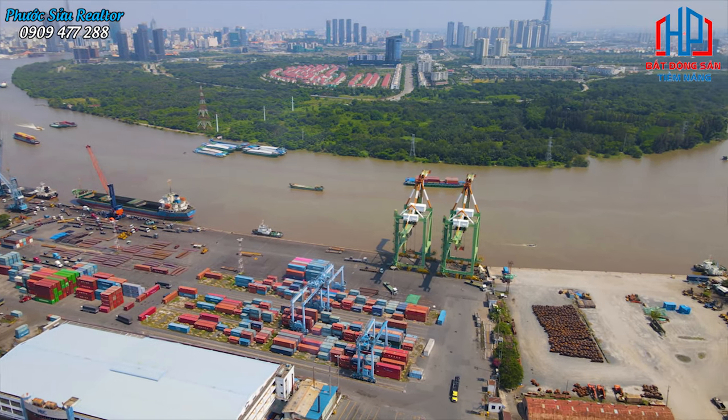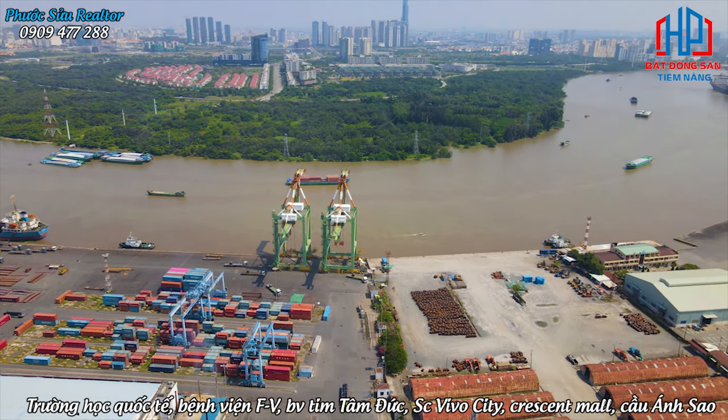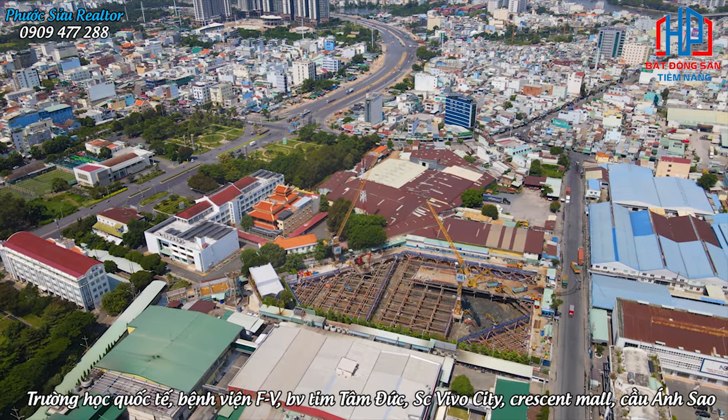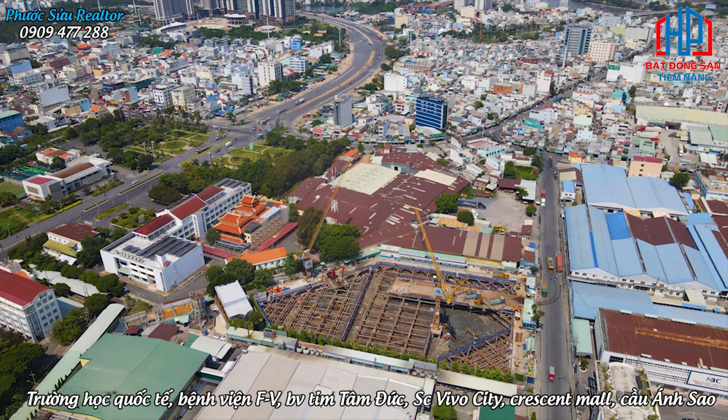Ngoài ra, dự án Sizen Home còn liền kề với nhiều tiện ích như là trường học quốc tế, bệnh viện Pháp Việt, bệnh viện tim Tâm Đức, SC Vivo City, Crescent Mall, Cầu Ánh Sao, Hồ Bán Nguyệt, Ủy ban Nhân dân quận 7, Big C hay Lotte Mart.